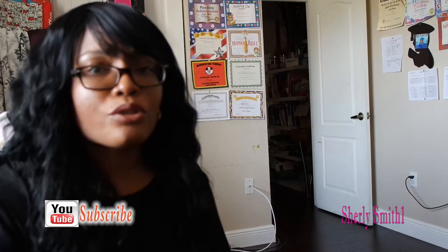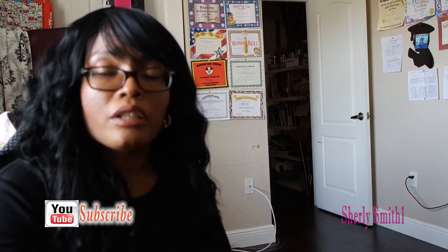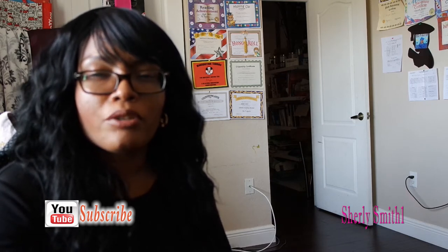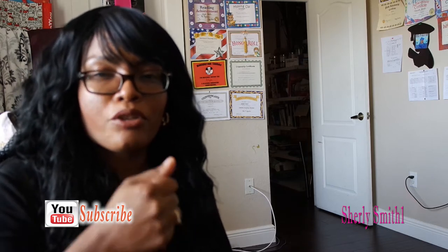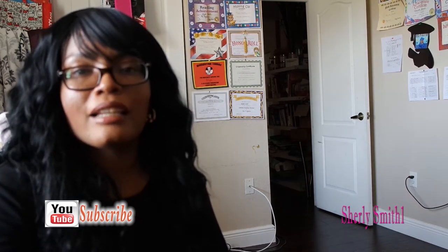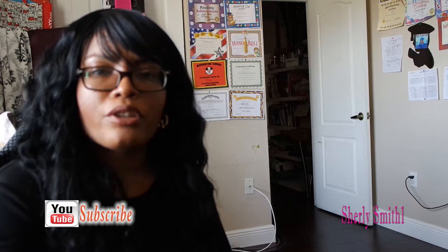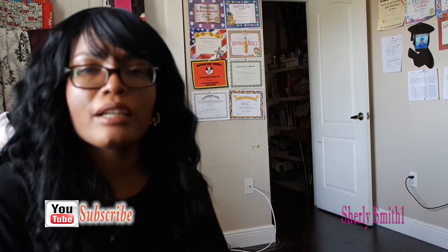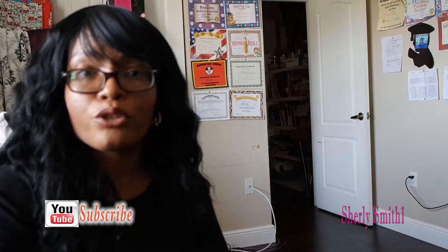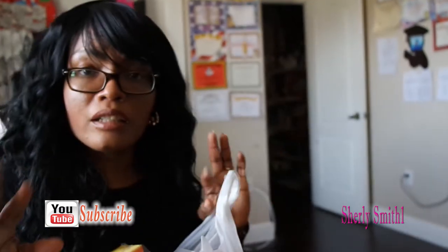Hello YouTube family, it's Shirley coming to you with a very small Dollar Tree haul. The main reason for this haul was to get my Father's Day card, and then obviously other essentials. I decided not to get a cart — just got the little basket and made sure nothing went over that basket, and I think I accomplished that successfully. I appreciate you guys for always supporting my channel, and I hope you have a wonderful and fantastic month of June.